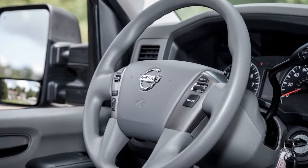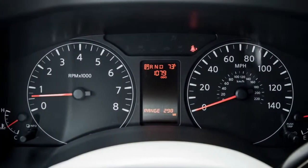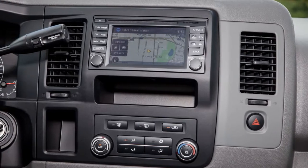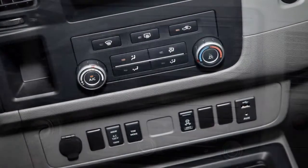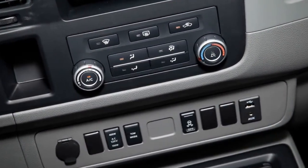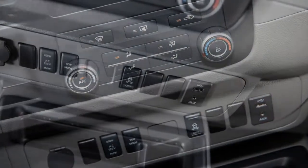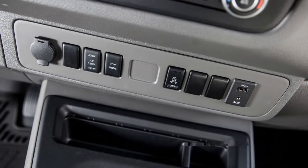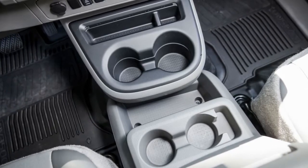Also, the NV 3500 managed only 15 miles per gallon on our 75-mile-per-hour highway fuel economy run. Braking, too, was a sore spot, as the big van required 210 feet to stop from 70 miles per hour, and that's unladen. Work vans don't need to be fast, but they're less intimidating to drive, and more fun, when they can move quickly. This Nissan smoothly hustled from 0 to 60 miles per hour in an impressive 7.5 seconds, accompanied by a rumbling V8 soundtrack.